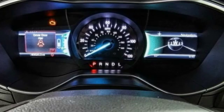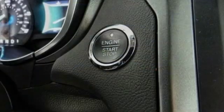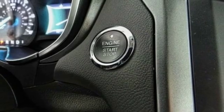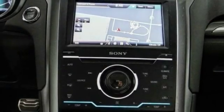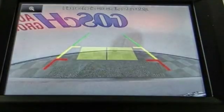Traction control, power passenger seat, dual airbags, air conditioning, power steering, four-wheel disc brakes, electronic stability control, fog lights, CD player.